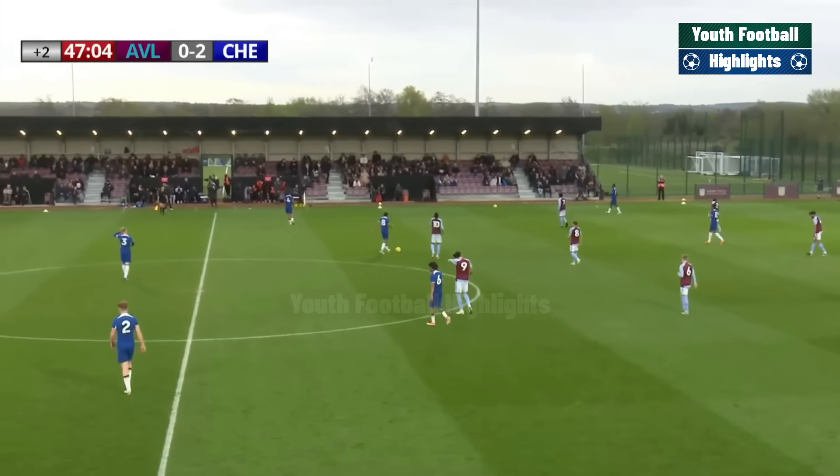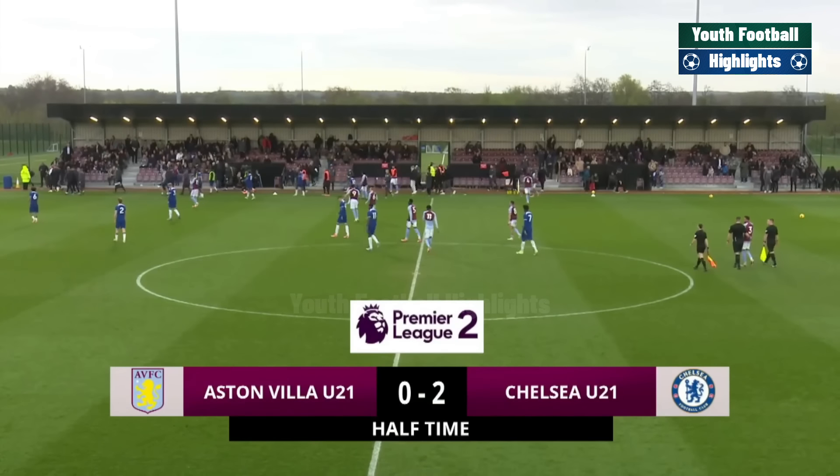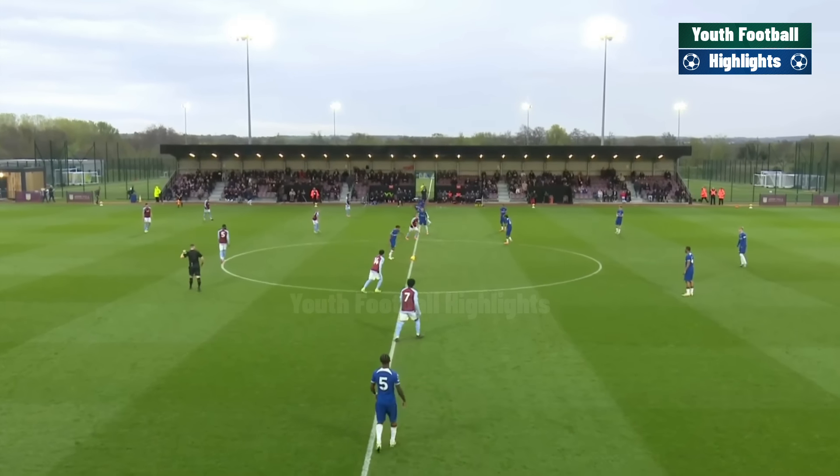There is the half-time whistle. Chelsea two-nil up at the break — two early goals, both from the same player, Dujuan Richards. Washington hit the bar for Chelsea as well. But Villa had their best opportunities right at the end of the half.